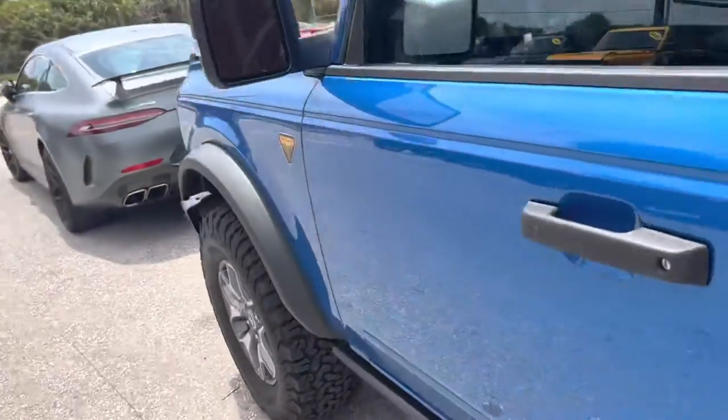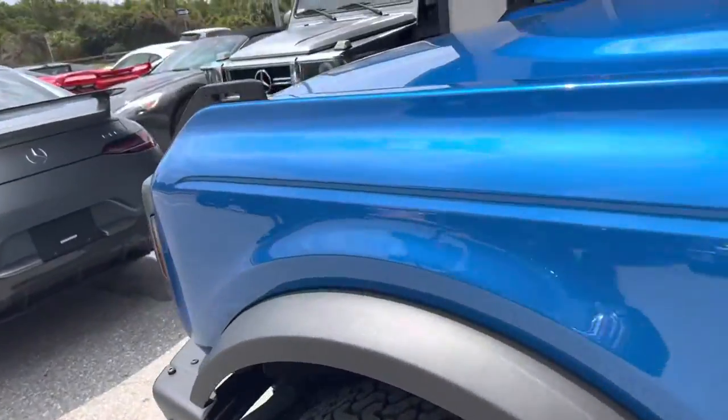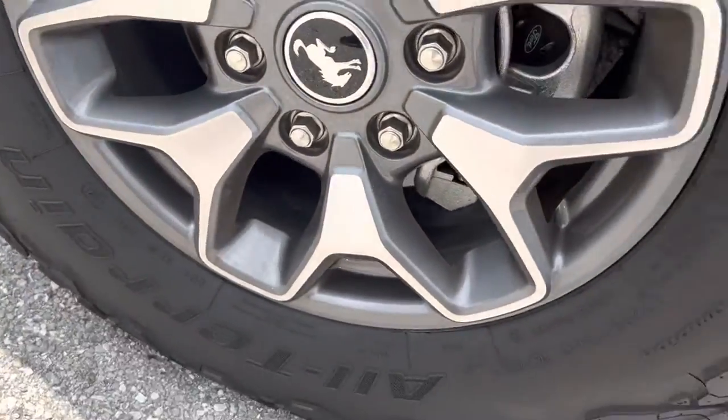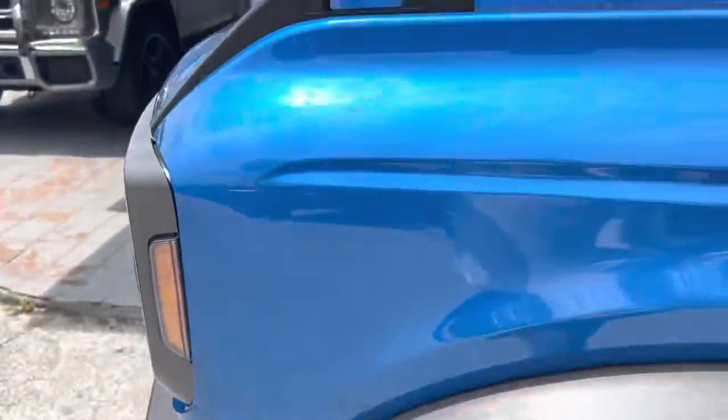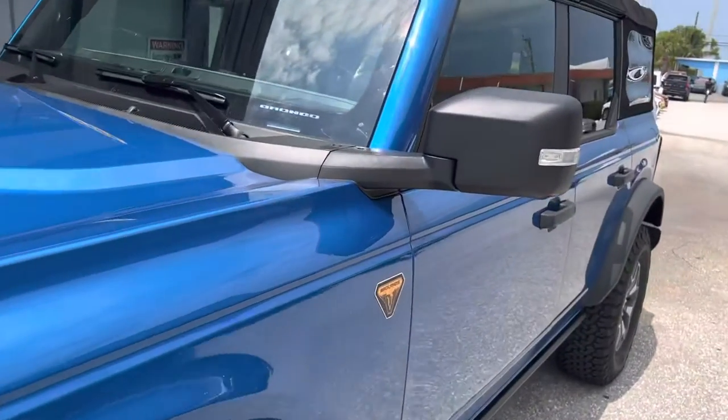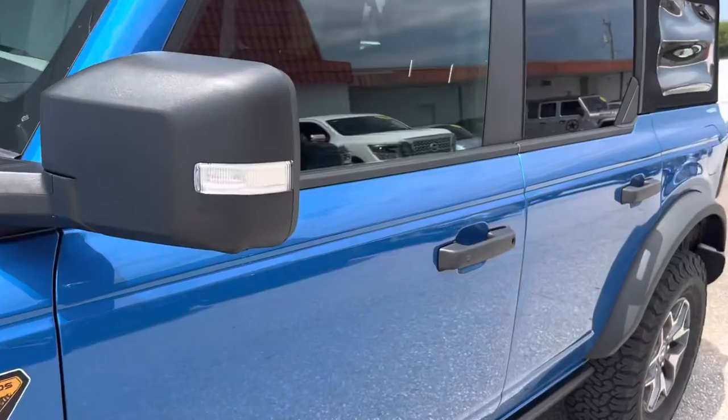So that's it, pretty much. Let's just check this last wheel we didn't check for curb rash — there's nothing on that. So there you go, no imperfections. Thanks for watching. If you have any questions, give us a call.